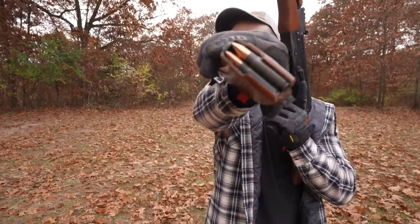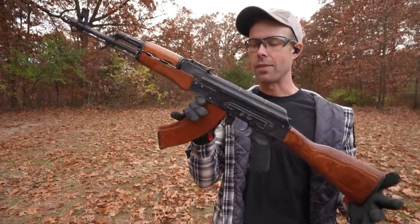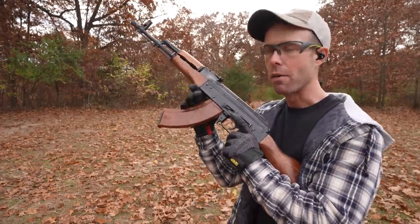Next up we have the 7.62x39 AK-47 — obviously the arch nemesis to the AR-15 and a little more powerful.